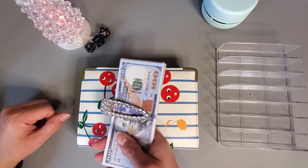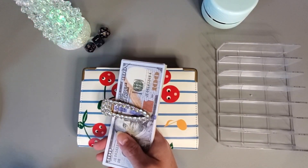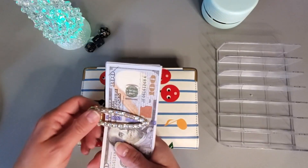Hey everyone, welcome or welcome back to my channel. Today we are going to be working with my savings challenges that help me fund my long-term sinking funds, and we are working with eight hundred and seventy-five dollars.